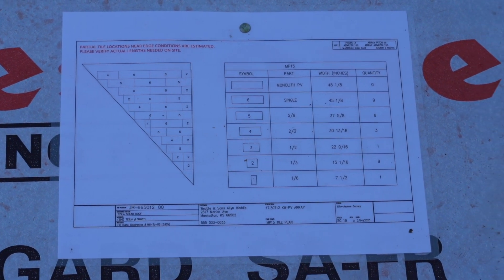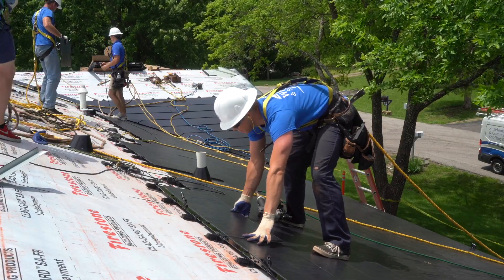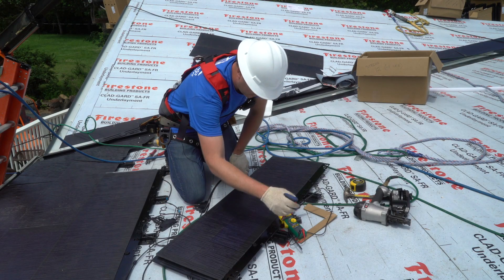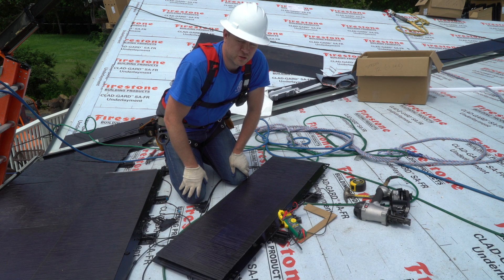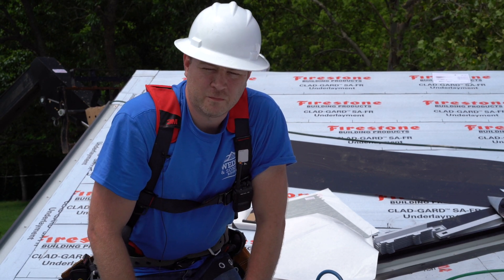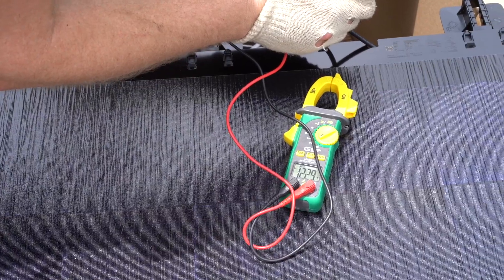We're starting to lay the photovoltaic tiles — sometimes we call them the active tiles, as opposed to just the tempered glass tiles. One of the things we do when we start the day is test the voltage on a single tile. Right now I have my multimeter plugged in and it's getting about 12.2 volts. Even on a cloudy day they usually test about 11 to 11.5 volts, up to as much as 13, so we're looking right in that 12-volt range. We'll calibrate to start, and then as we string together maybe a set of four tiles, we'll take a reading on that whole string.